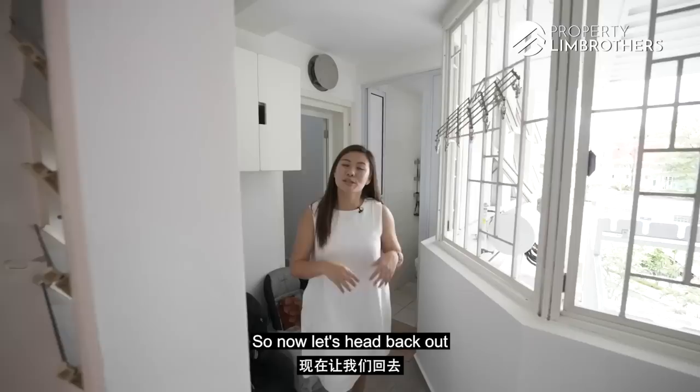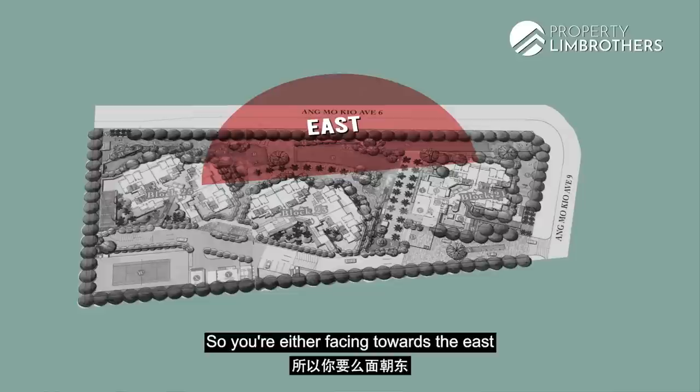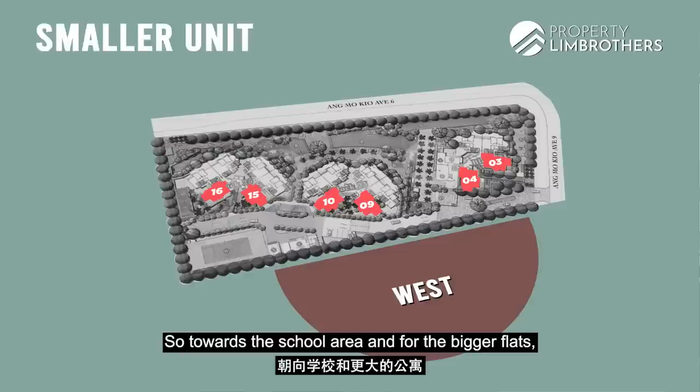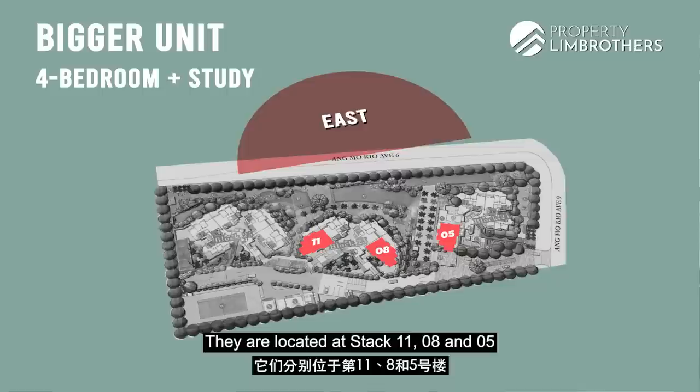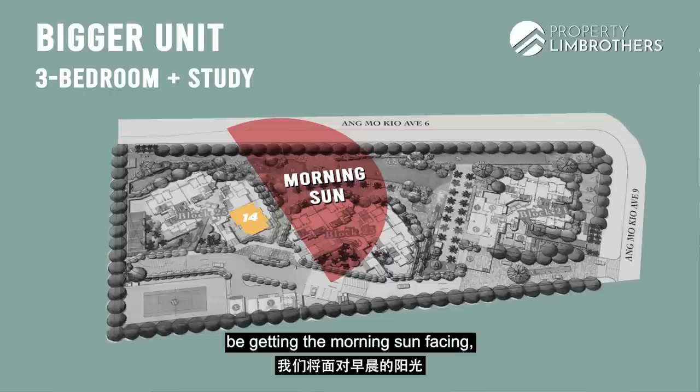Let's head back out and talk about the stack analysis and floor plan comparison. In Nuavo, there are two main facings — east or west. Developers tend to give the bigger units the premium facing, so the smaller units face west towards the school area, while the larger 4 Plus Study units face east in stacks 11, 8, and 5. The 3 Plus Study units are in stacks 17, 14, and 2. We are in stack 14, which means we get morning sun facing, overlooking the pool, as well as along Ang Mo Kio Avenue.